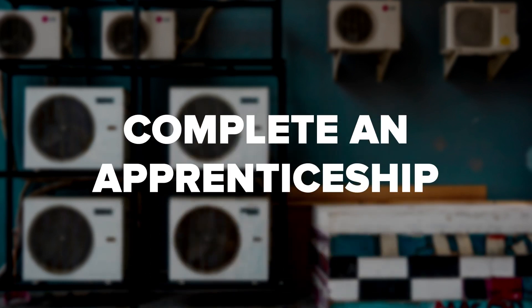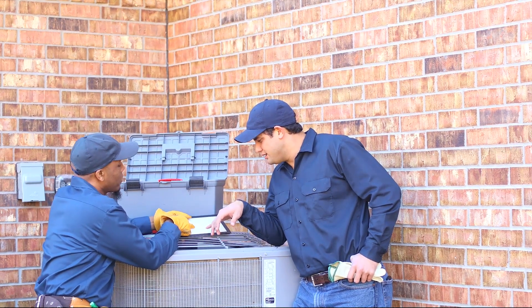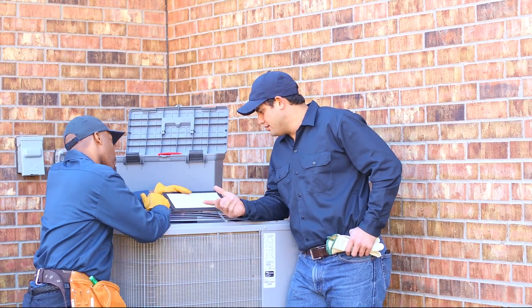Complete an apprenticeship. While completing an apprenticeship, you'll gain on-the-job training and experience so you can learn from other technicians. While apprenticeship may not be required, it may be helpful to you in terms of gaining additional experience. Employers are also more likely to hire individuals who have completed apprenticeships. Apprenticeships typically last between three and five years and often involve a combination of coursework and practical on-the-job training. Some apprenticeships are unpaid, but many come with a stipend so you can earn a living while learning on the job.